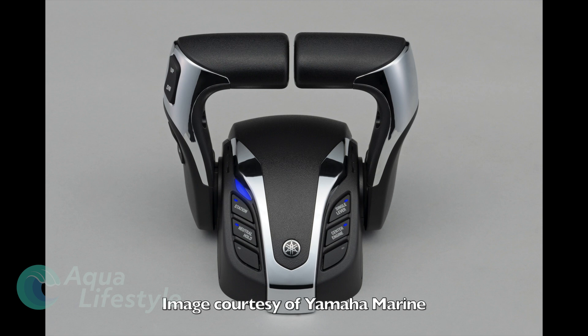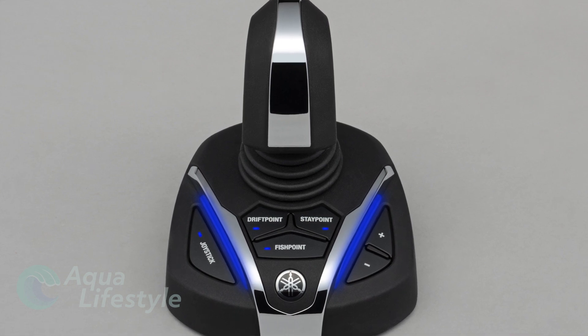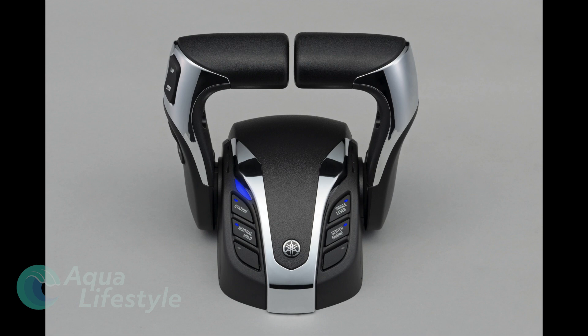Yamaha Marine also had interesting news regarding electronic control systems with their all-new Helm Master EX. Touted as Yamaha's next generation integrated boat control system, it provides multiple levels of control now available to a wide range of boaters with different throttle controls and systems, available for single through quad applications. There's a redesigned joystick with smooth shifting software, effortless autopilot adjustable with the joystick, and precise digital electric steering that can be added to any DEC-capable Yamaha outboard with the exception of the 3.3L F-250 and F-350A models.